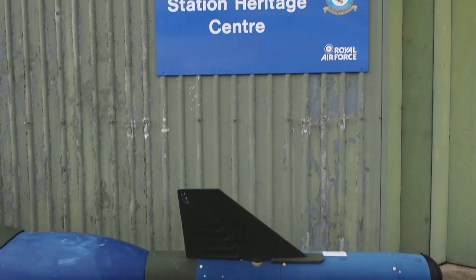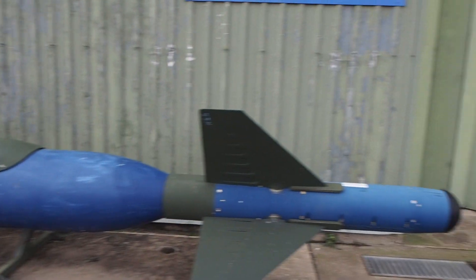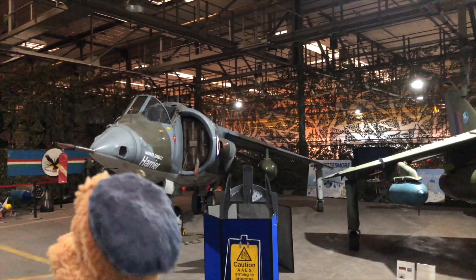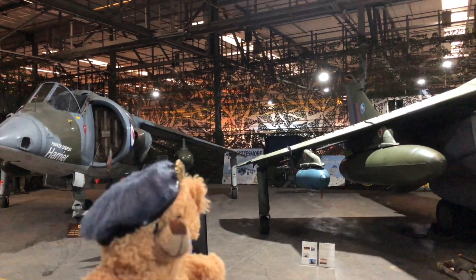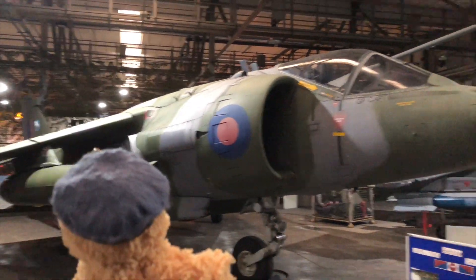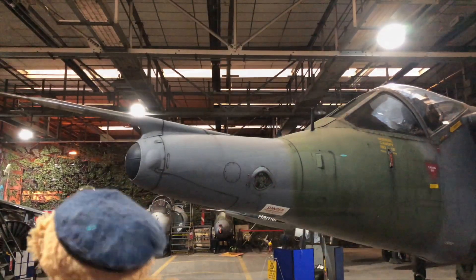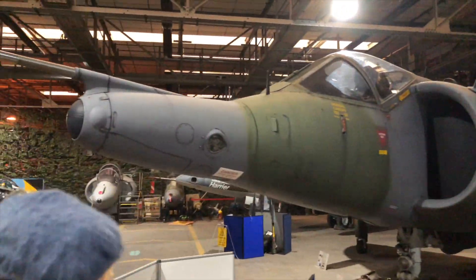We were given exclusive access into RAF Wittering to visit the Station Heritage Centre. RAF Wittering, the home of the Harrier, was once thriving with Harriers from a fighter squadron and a conversion unit. Today inside RAF Wittering is a Station Heritage Centre which has four Harriers, two cockpit sections, nostalgia and more from the Harrier era. There is even a Grob Tutor inside to symbolise today's activity at the base.